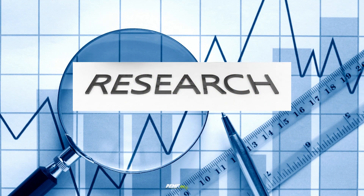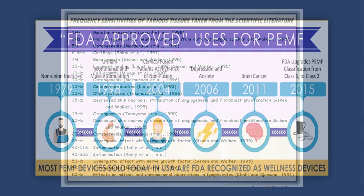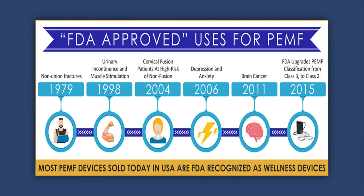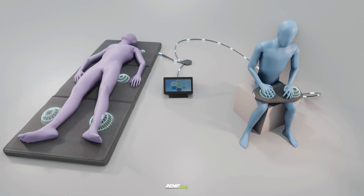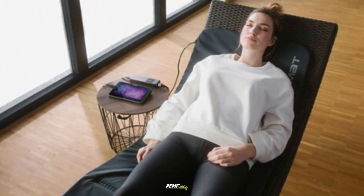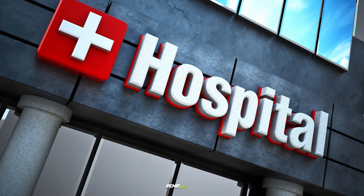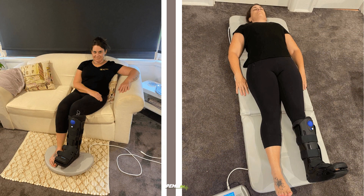There are over 40,000 studies, including 3,000 placebo-controlled, double-blind studies, that have proven the efficacy of PEMF. Pulsed electromagnetic field therapy is growing in popularity for treatment of pain relief, body regeneration, and recovery. PEMF therapy is used in hospitals in Europe, worldwide by therapists, athletes, and is a growing self-help modality trend with home users.